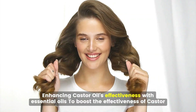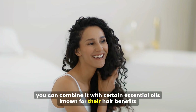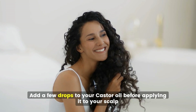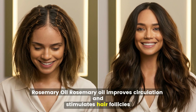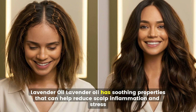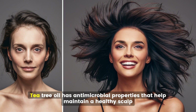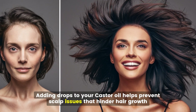Enhancing castor oil's effectiveness with essential oils. To boost the effectiveness of castor oil for hair growth, you can combine it with certain essential oils. Peppermint oil has a cooling effect that stimulates blood flow to the scalp — add a few drops to your castor oil before applying. Rosemary oil improves circulation and stimulates hair follicles; mix a few drops with castor oil to enhance its properties. Lavender oil has soothing properties that reduce scalp inflammation and stress. Tea tree oil's antimicrobial properties help maintain a healthy scalp and prevent issues that hinder hair growth.